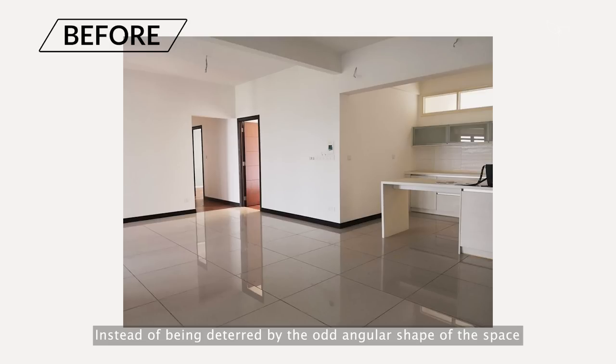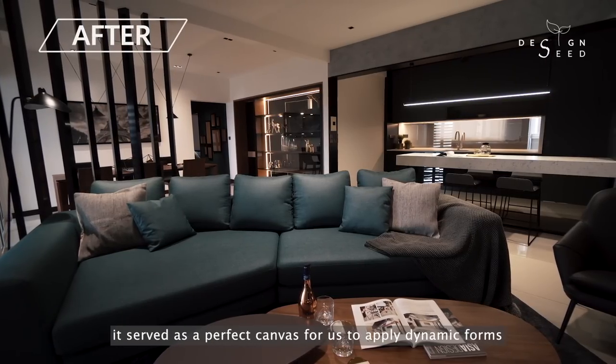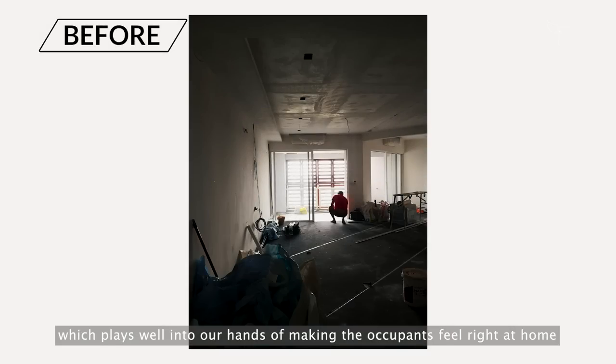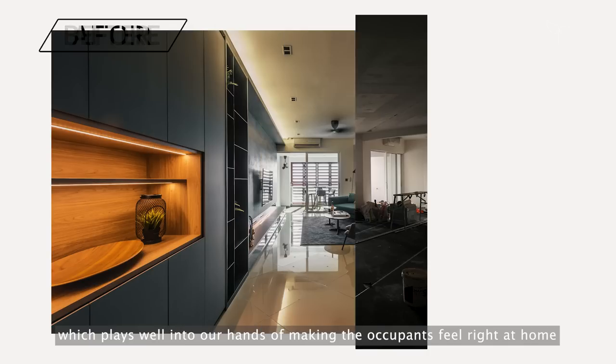Instead of being deterred by the odd angular shape of the space, it served as a perfect canvas for us to apply dynamic forms which plays well into our hands of making the occupants feel right at home.